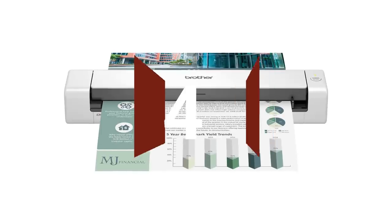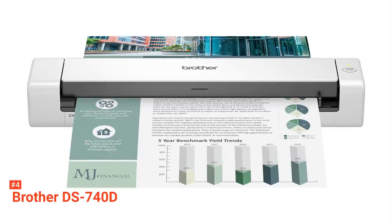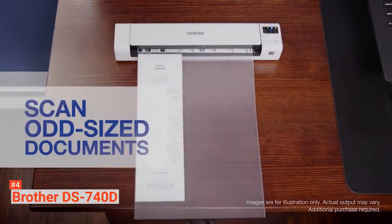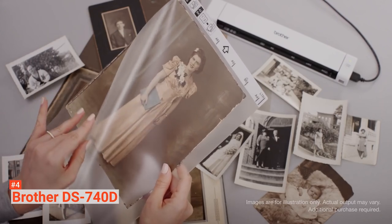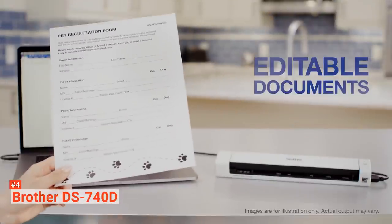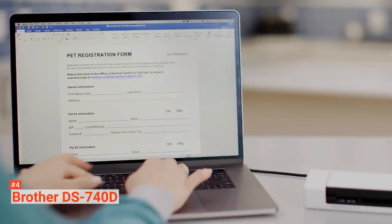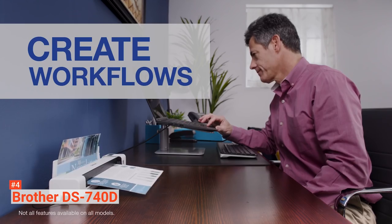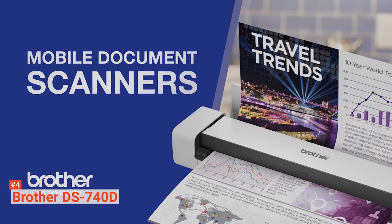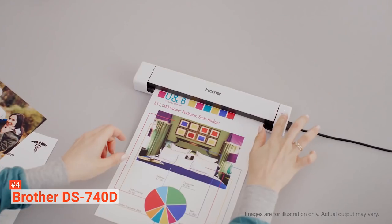Up next in fourth place is the Brother DS740D. Scanning a document directly to your laptop over USB is made more accessible by the Brother DS740D scanner. This scanner is quick, accurate, and has lots of features and versatility. It is designed mainly for on-the-road use for scanning from your laptop. The DS740D is best for one or two-page documents because it is a manual feed scanner that accepts only one sheet at a time. This device has a significant advantage over others because it is typically lighter, smaller, and more affordable than its counterparts.